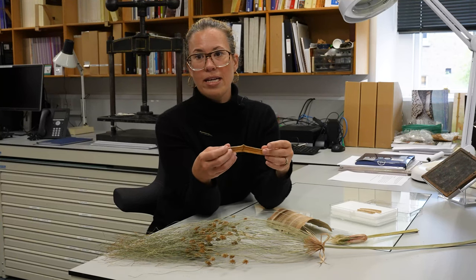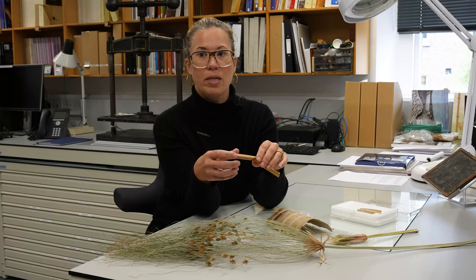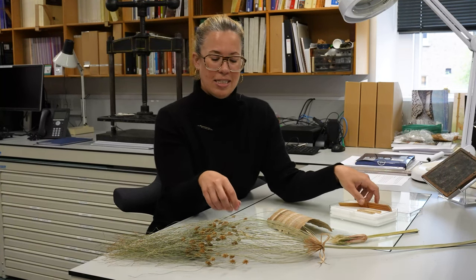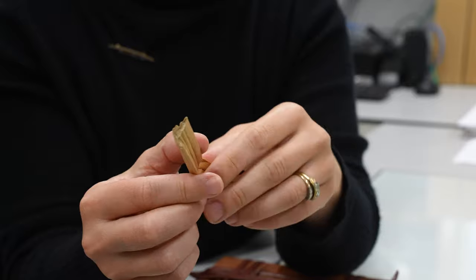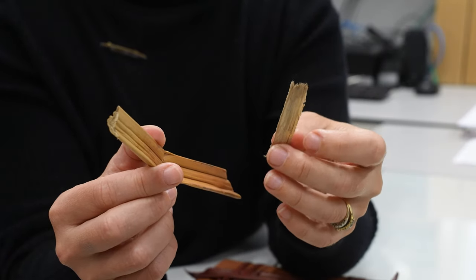Although the ancient process of creating papyrus sheets is described by the first century Roman author Pliny the Elder, his account is sometimes vague. Evidence suggests that the outer part was trimmed away, peeled away, and then the inside was cut into strips that were used to create the pages.